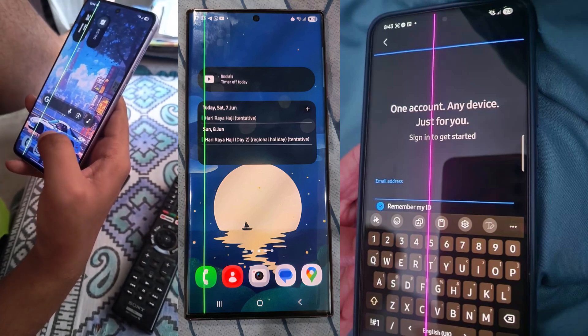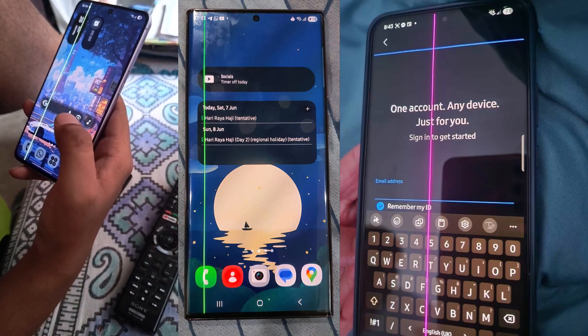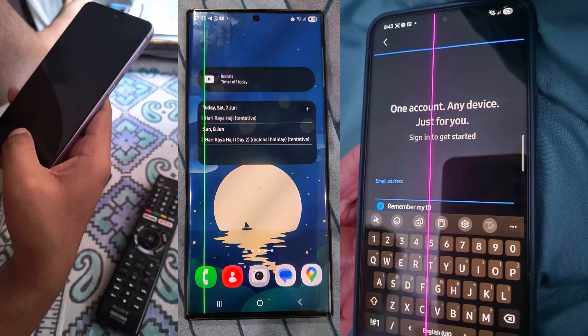Anyone else facing the same green line issue after OneUI 7? Are you facing any issue after the update? Comment below.